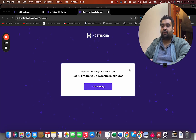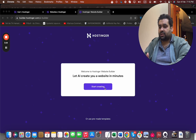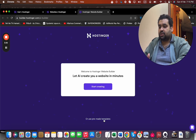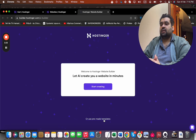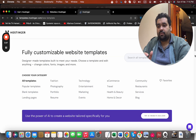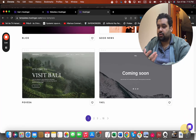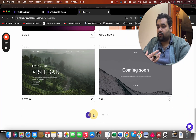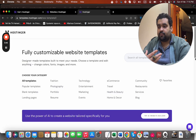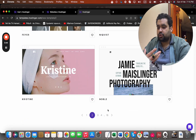With the AI builder, creating a website is as easy as ABC, even if you have no experience. You can start creating or use their pre-made templates. Simply select the pre-made templates and you'll be redirected to some famous designs. You can try any design according to your preference — they have around 150 designer-crafted templates with ample options to choose from.